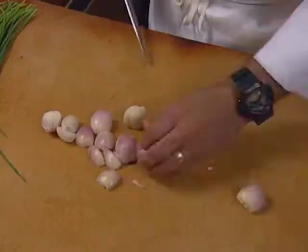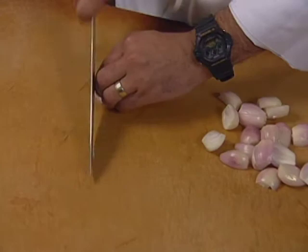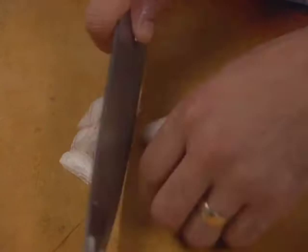In the meantime, we'll slice our shallots. Slicing them in half first will make it easier to keep them flat, and then we'll just slice them nice and thin, lengthwise.